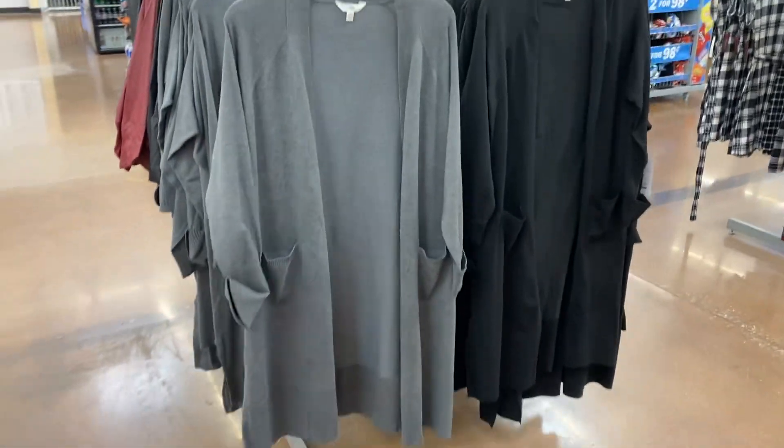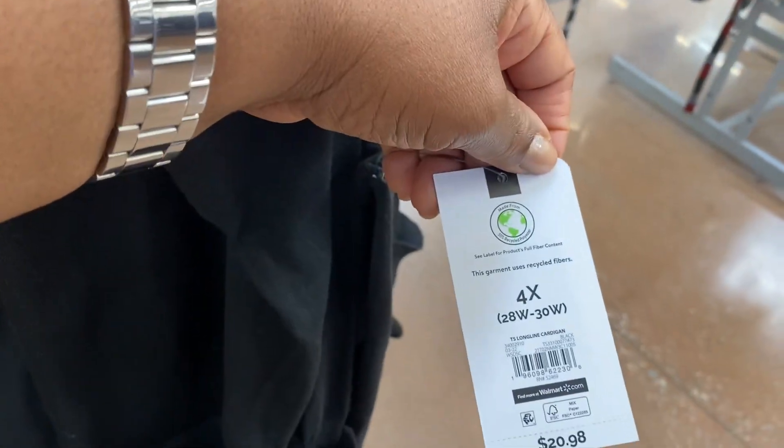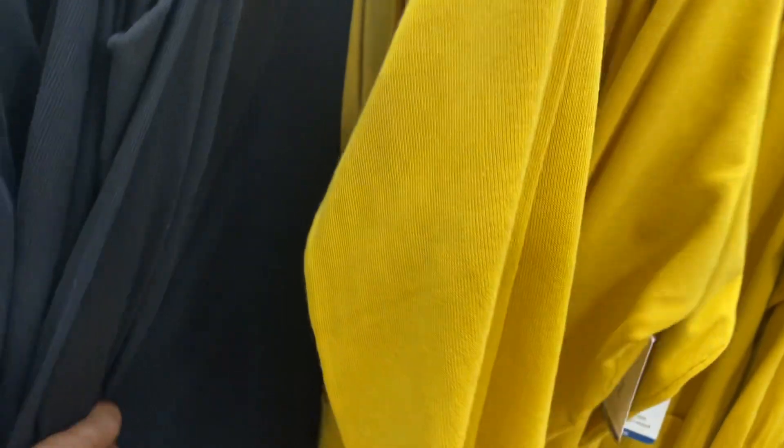Right here she has these long cardigans out. I think all of her clothes go up to a 4x and they are $20.98. That mustard is gorgeous, oh my goodness, I love that.